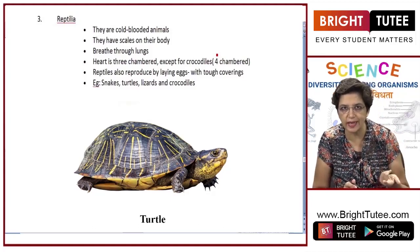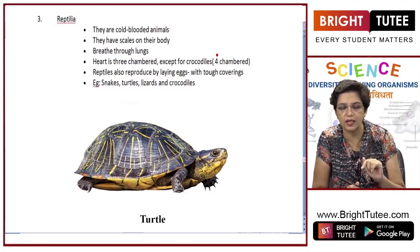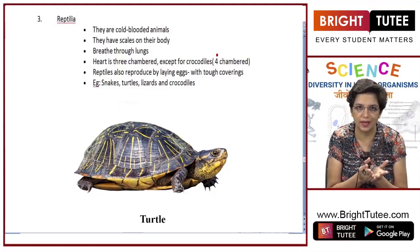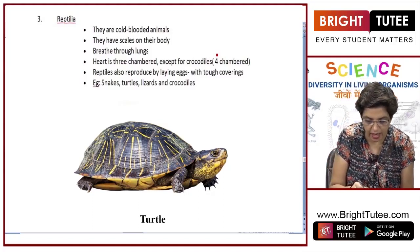Amphibians also reproduce by laying eggs, but they lay eggs without any outer hard covering, so they have to lay eggs in water. In reptiles, the eggs have a hard outer covering, so they do not need to go to water for laying eggs — they can lay eggs on land.